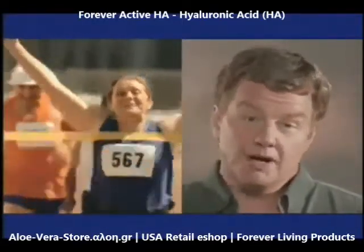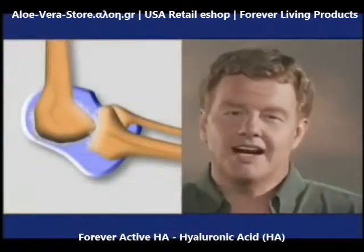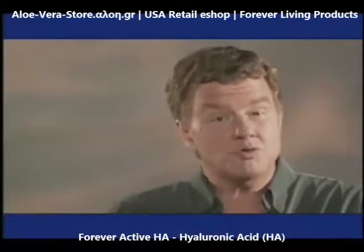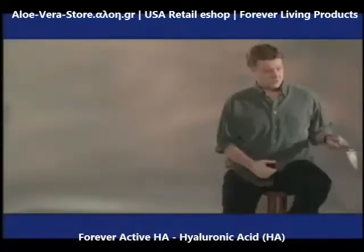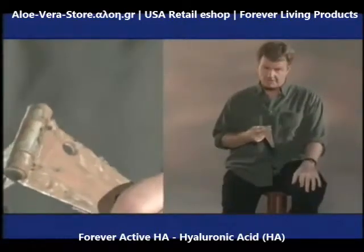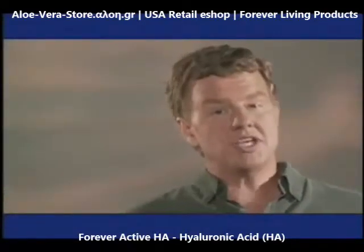As we age, our poor bodies produce less HA. With less HA, our joints can become under-lubricated and our skin begins to lose valuable moisture. When this hinge was new, it worked great. Years of use and environmental wear and tear have taken their toll — it's similar to what can happen with our joints and skin.